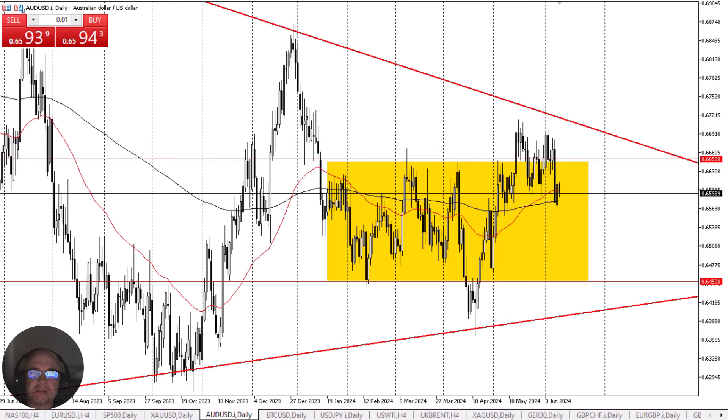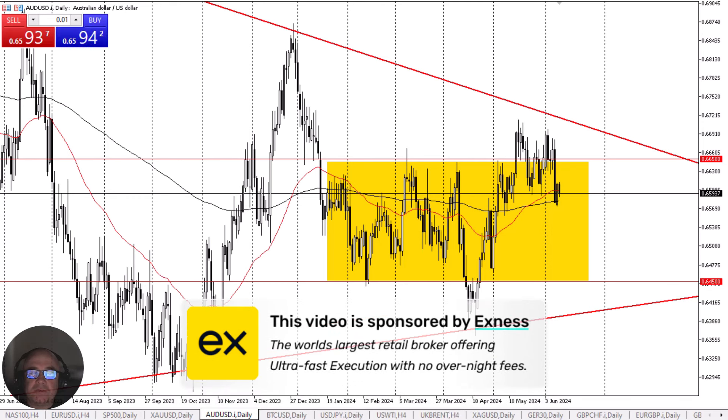Australian dollar continues to hang around the moving averages. Before we start, a quick word from our sponsor. This video is brought to you by XNES, the world's largest retail brokerage, offering ultra-fast execution and no overnight fees. Find a link in the description below.